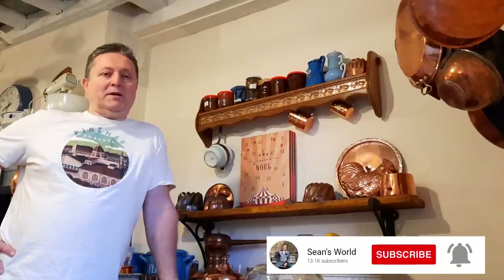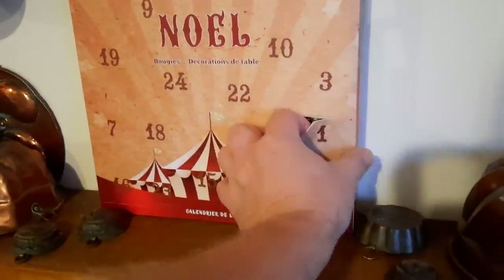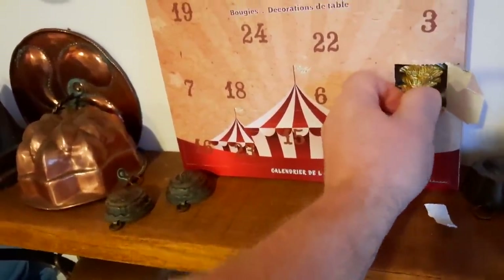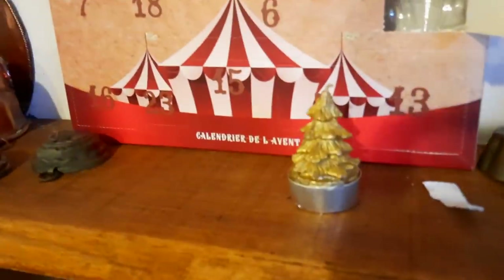Hi everybody, hope you're all safe and well. This is the start of a little mini-series of the build-up and lead-up to the big event - Christmas - to celebrate the advent. So let's open number one. It's a candle, a little tea light candle. So 1st of December, a lovely little Christmas tree tea light to get me in the spirit of things.